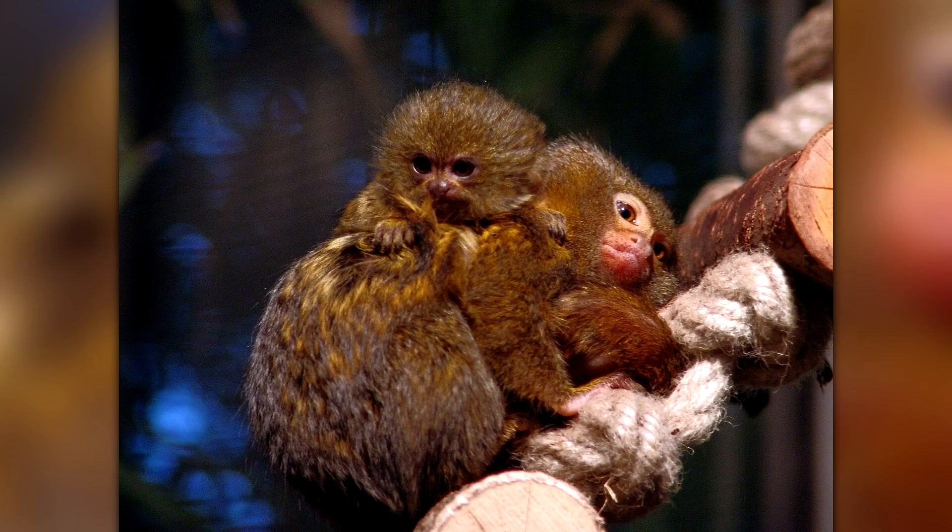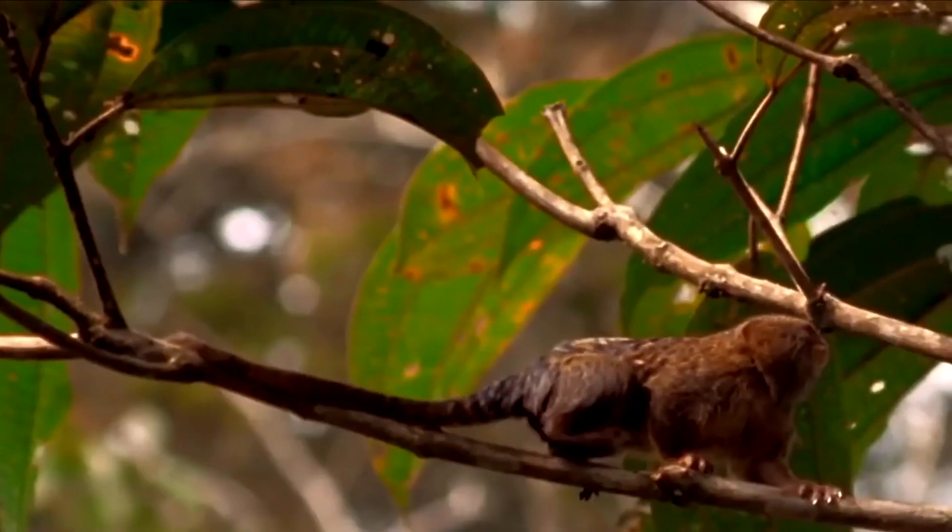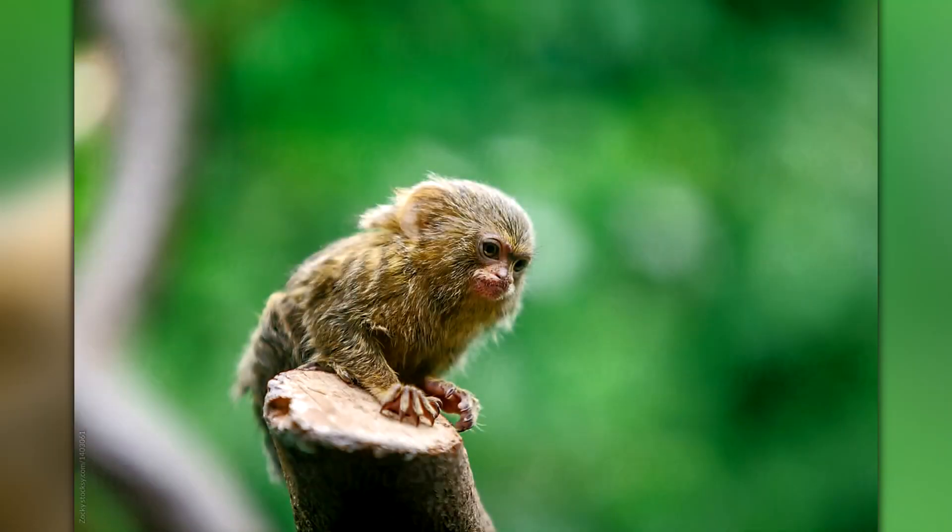Ceabuela, or the pygmy marmoset, has a diet that consists mainly of tree sap and gum, which it collects by gnawing holes in the bark of trees with its sharp teeth. It will also eat insects, fruit, and small invertebrates, making it an omnivore.